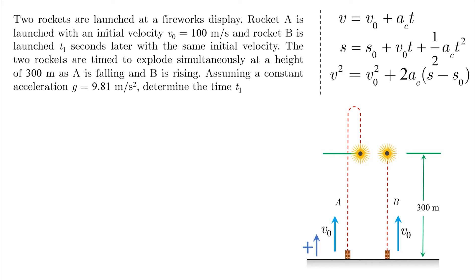Two rockets are launched at a fireworks display. Rocket A is launched with initial velocity V0 equals 100 meters per second, and rocket B is launched T1 seconds later with the same initial velocity. The two rockets are timed to explode simultaneously at a height of 300 meters, as A is falling and B is rising. Assuming constant acceleration, determine the time T1.